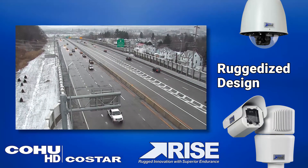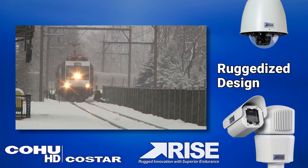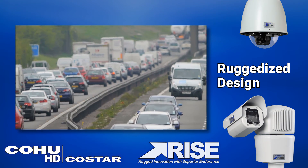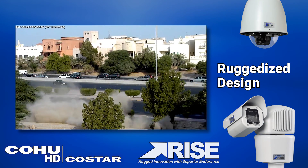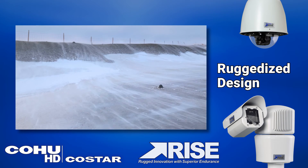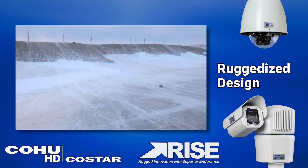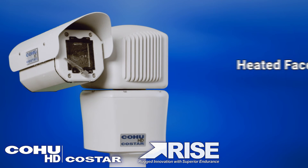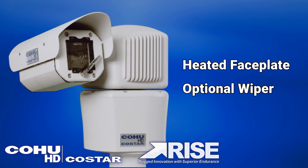The RISE camera's ruggedized design delivers continuous operation in the harshest conditions with protection against extreme temperatures, corrosion, particulates and transient surge. RISE cameras operate with pan, tilt and zoom controls in category 1 hurricane force winds and withstand up to category 5 hurricane force winds. All RISE cameras are equipped with a heated faceplate and optional wiper, keeping the lens surface water, ice and debris free to provide visibility in extreme environments.